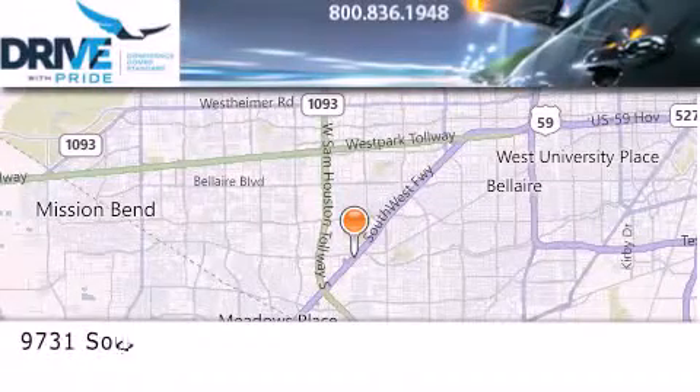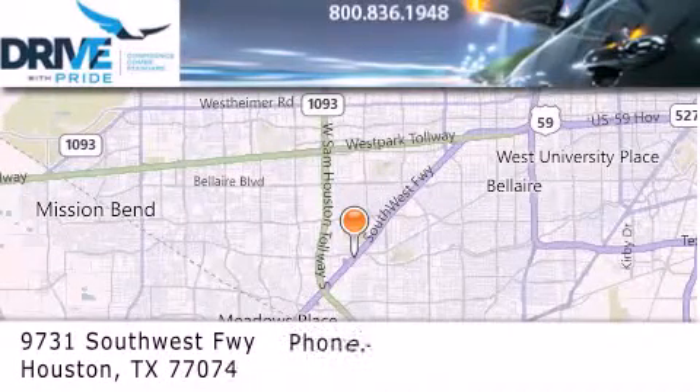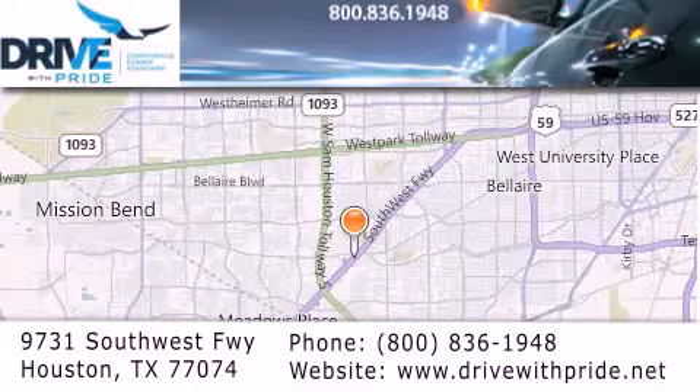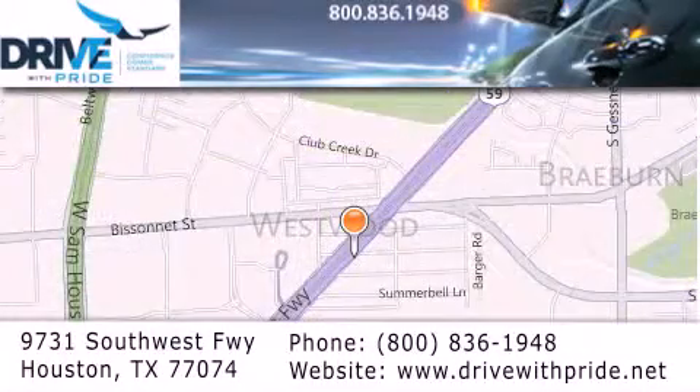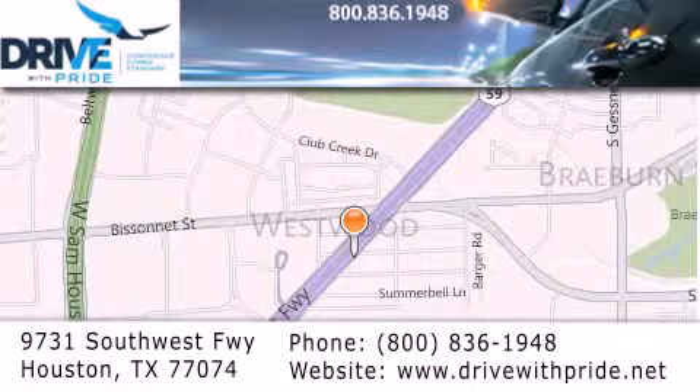Thank you for considering Drive With Pride for your next pre-owned vehicle. We have been serving the Houston area since 1995. If you have any questions, please visit our website, give us a call, or stop by our dealership. We are conveniently located at 9731 Southwest Freeway between VisitNet and Beltway 8. We look forward to serving you.